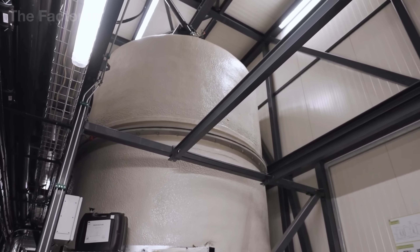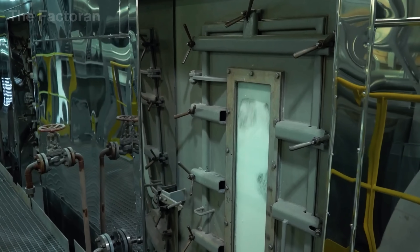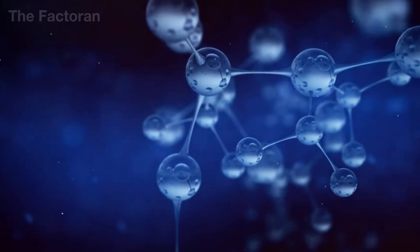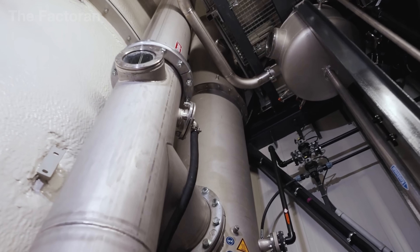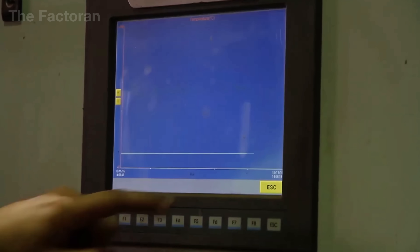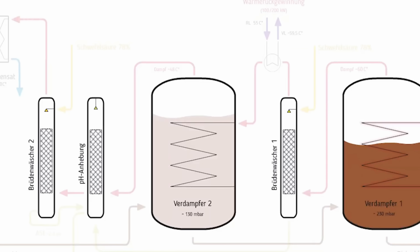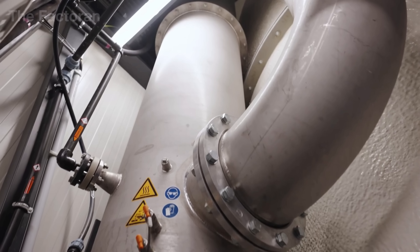Once the mixing phase is complete, the NPK blend is transferred to the reaction zone — regarded as the heart of the inorganic fertilizer production line. Inside sealed, heat-resistant steel reactors, the material is processed under high temperature and pressure. Here, ammonia reacts with phosphoric acid to form ammonium phosphate, while potassium chloride is introduced to perfect the NPK composition. Sensors and gauges constantly transmit data to the central control room, where engineers monitor every parameter in real-time, ensuring that each reaction batch achieves the required purity and nutrient ratio before moving on to the granulation stage.